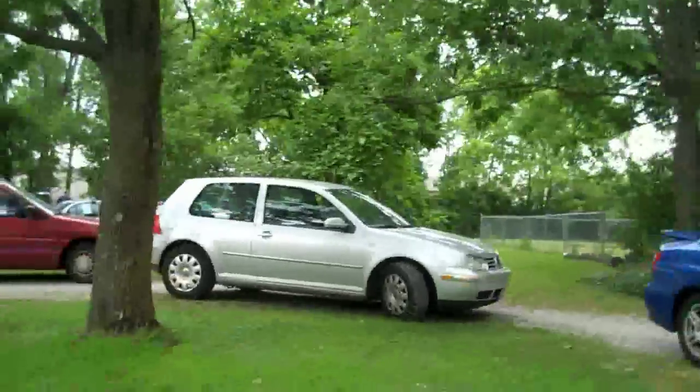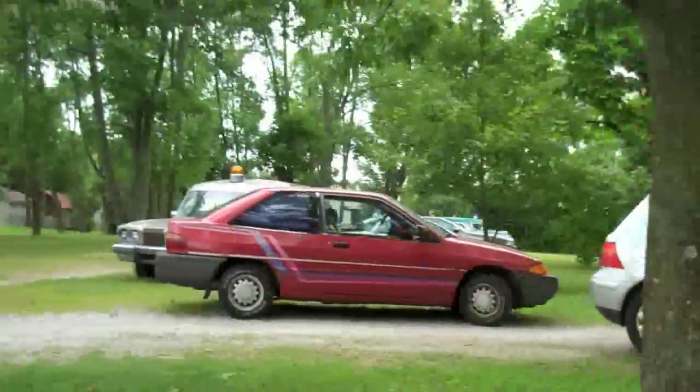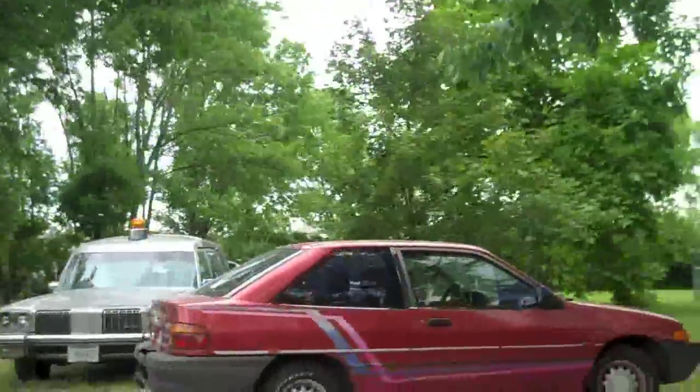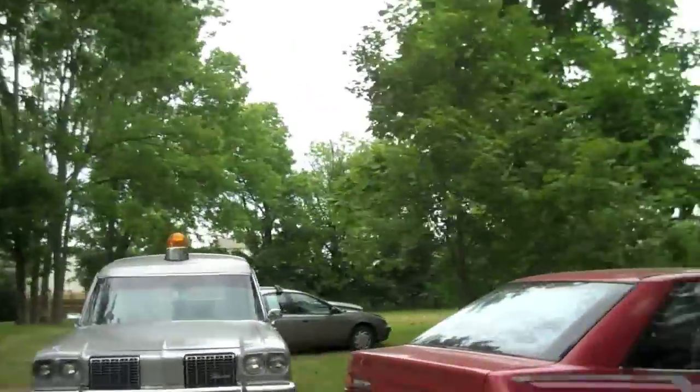A few members brought their daily drivers today — unfortunately I was one of them — so you don't get to see my '66 today, but there are still some very cool cars here.